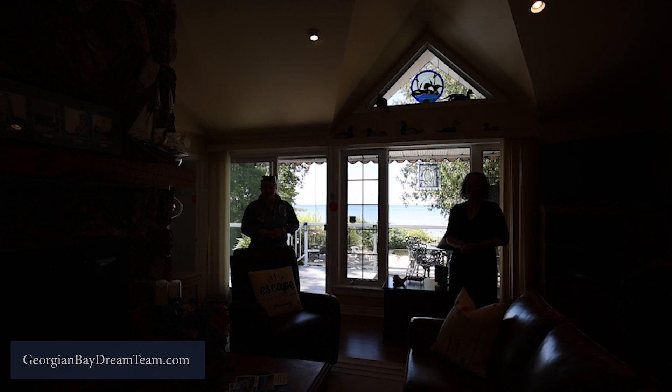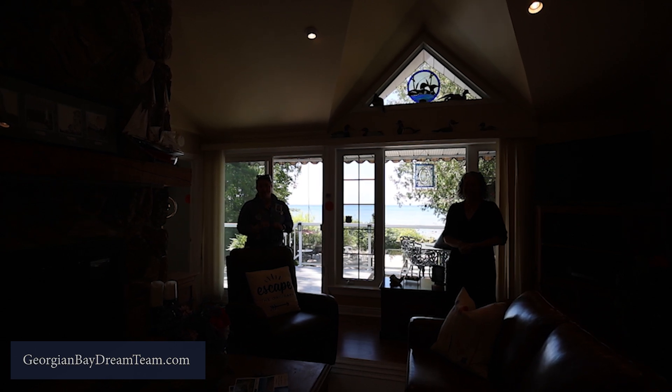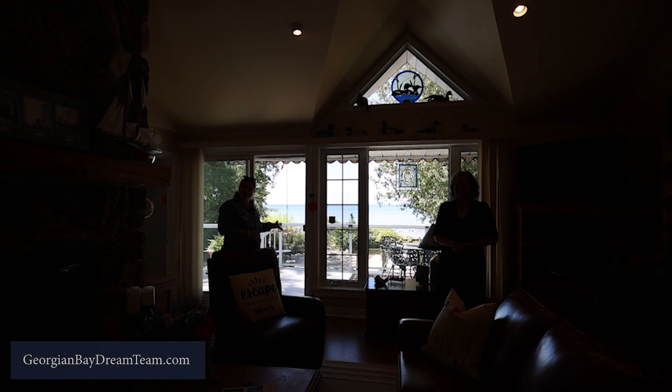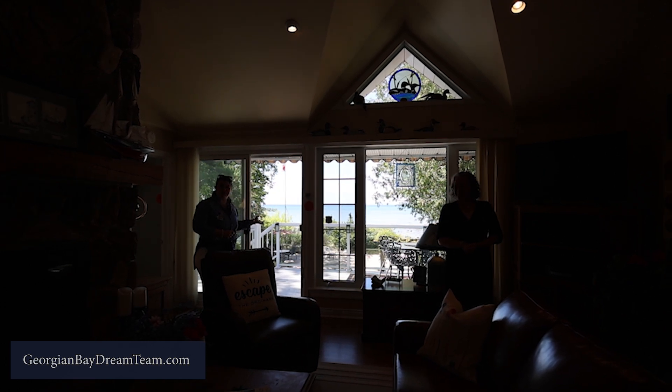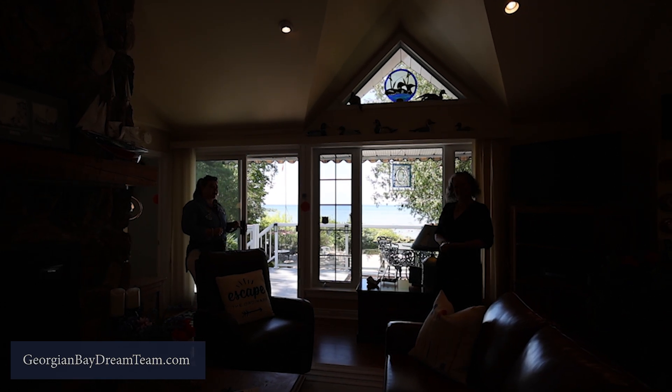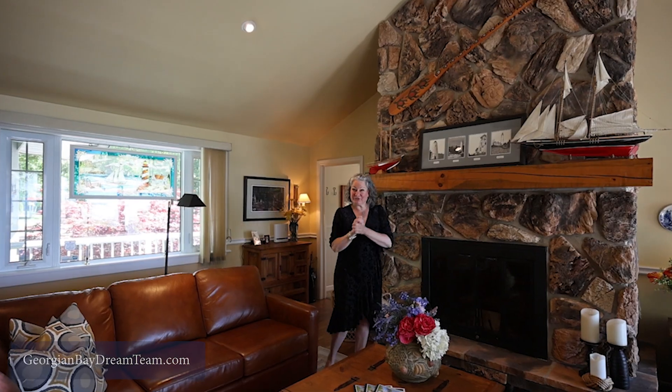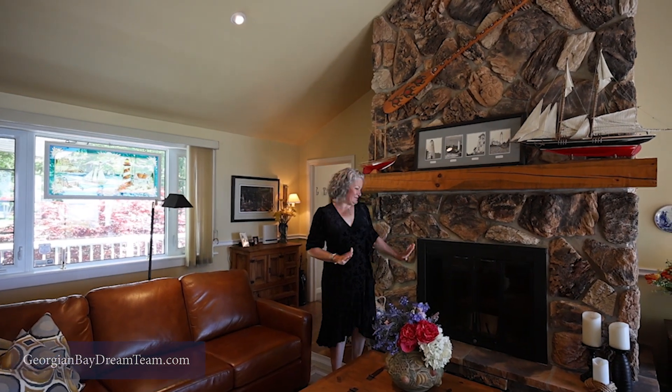1336 Tiny Beaches Road North is a home that's very well maintained with lots of upgrades over the years. There's a walkout to a beautiful wraparound Miranda awning and spectacular views of Georgian Bay. For those chilly nights, you can cozy up to the fireplace.